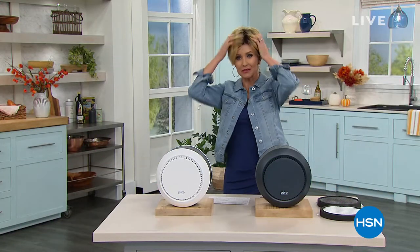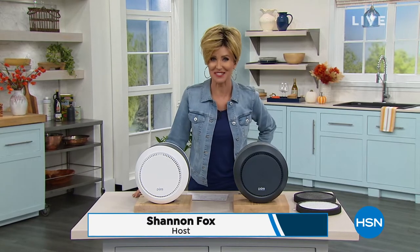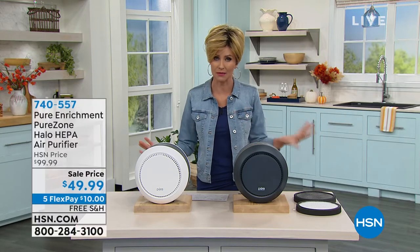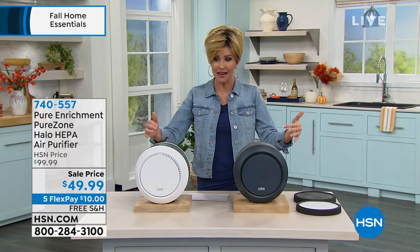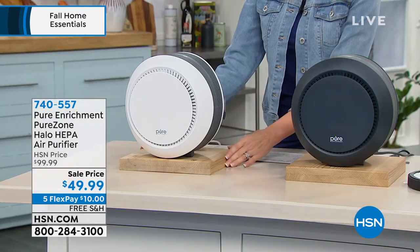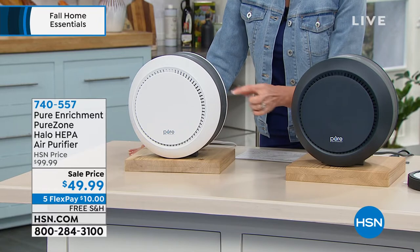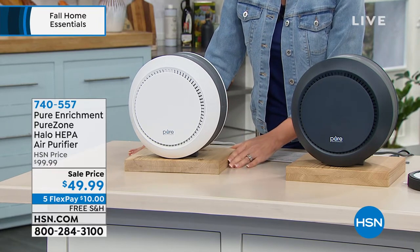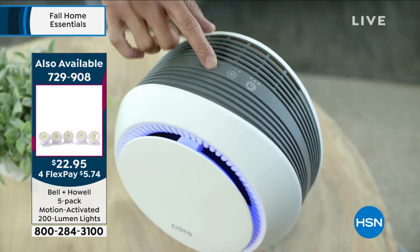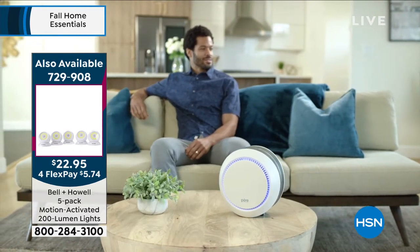Welcome back — I'm Shannon Fox, wearing a Gabor wig tonight just having a little fun. I hope you took advantage of our today's special — Bell & Howell five-pack at the lowest price ever. Definitely grab that. Now this is an air purifier, and it doesn't look like one — it looks like really interesting architecture, almost like a vase. Two options: white or graphite. Normally $99.99; from Pure Enrichment. We cannot keep these in stock.